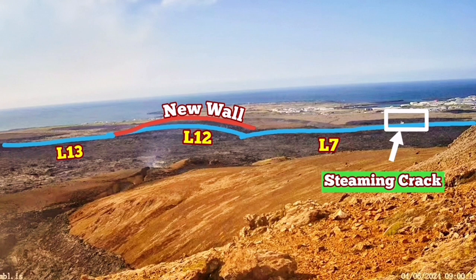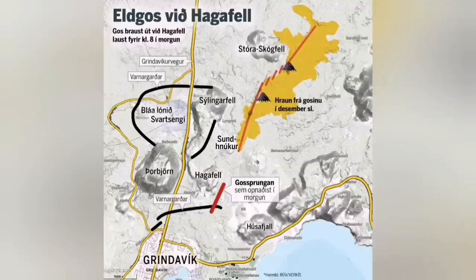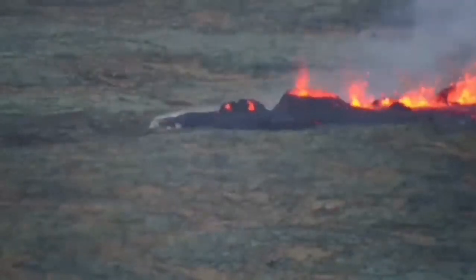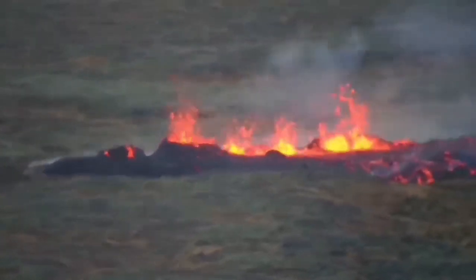This is very similar to what we had in the previous eruption in January, when a similar crack from the eruption actually had access to the lava. It sliced through the defensive wall L7 and went toward the town. As you can see, this is the moment it opened up and the eruption reached the northeast part of the town and burned a few houses there.